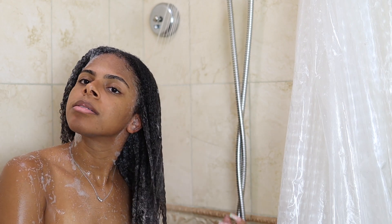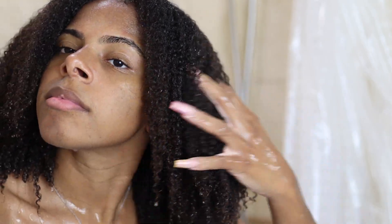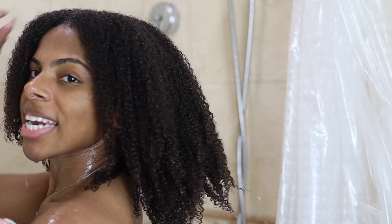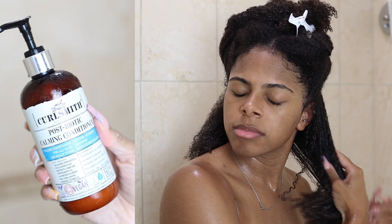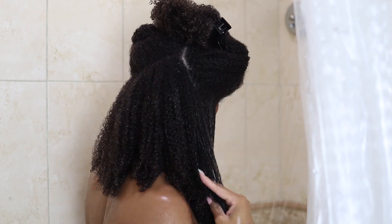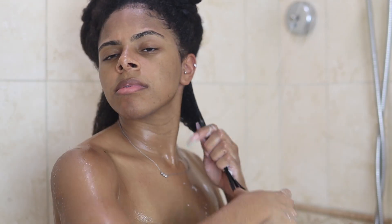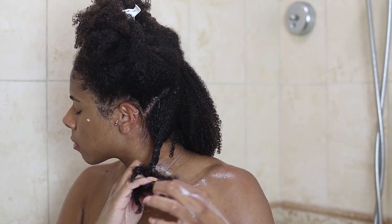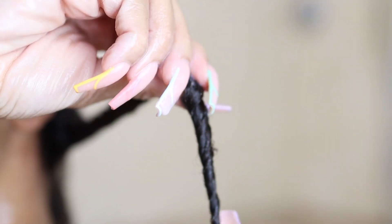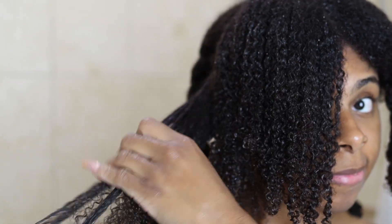Now that I've got a good lather in, no strand left behind, I'm rinsing that out. My hair is squeaky clean without feeling parched and straw-like — as you can see my hair has a lot of movement to it. The next product I'm going in with is the Postbiotic Calming Conditioner. This stuff is so bomb — it's so hydrating and it has amazing slip. I like to go in and finger detangle, then follow up with my Tangle Teezer to make sure I've thoroughly detangled from roots to ends, and then I twist that section up.